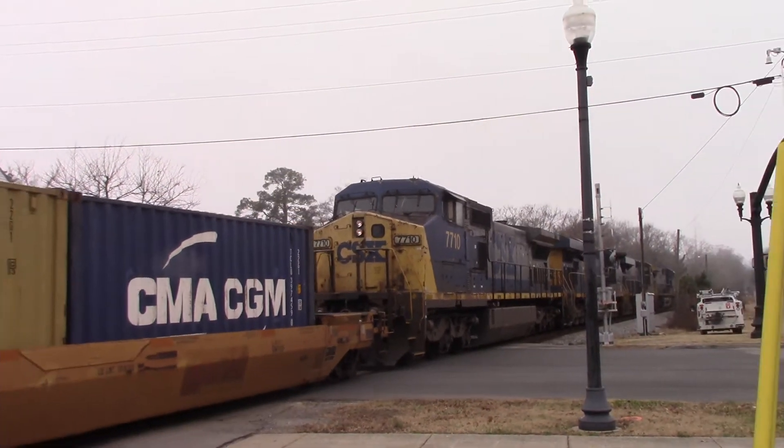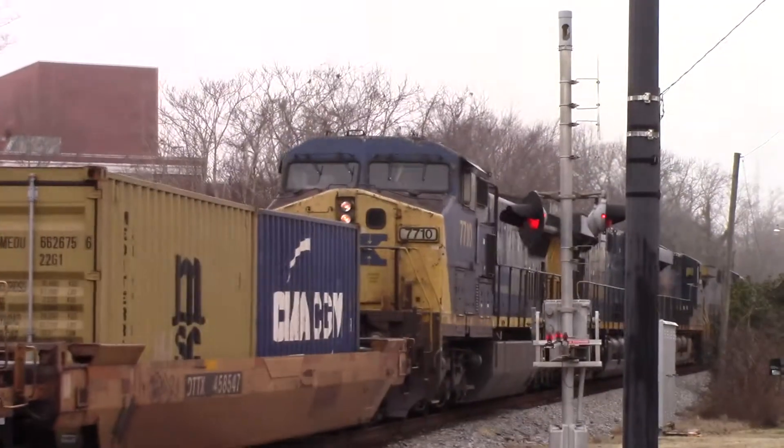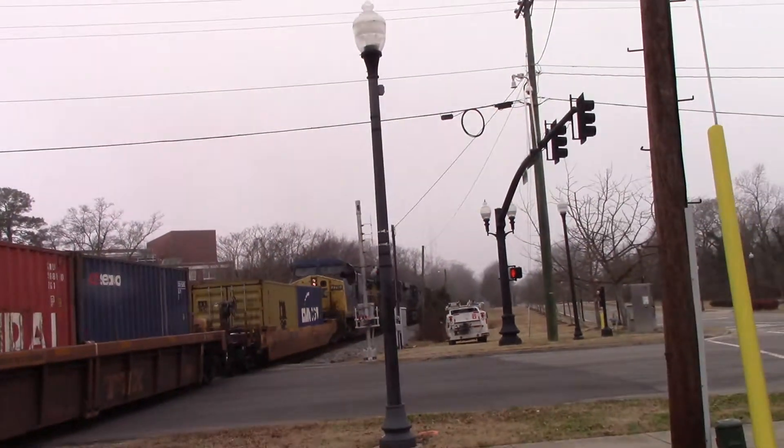Oh man, what a good lash of a 4-pack on CSX. Wow. As it will lead F767.